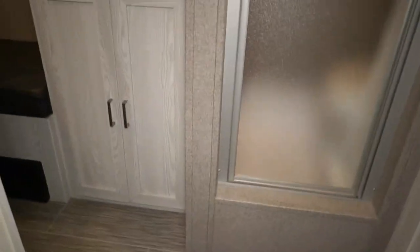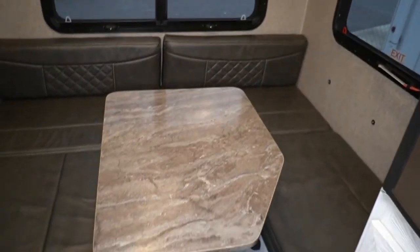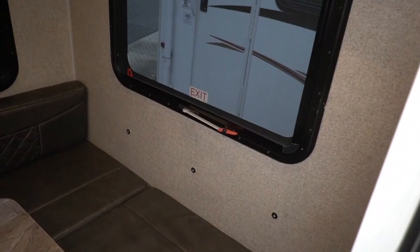Notice the LED lights. Stepping inside — LED lights on the inside. It's got a rooftop AC. Table booth makes a bed that sleeps two. Television, Bluetooth stereo, a little refrigerator that runs off propane, electric, or battery — it's a three-way.